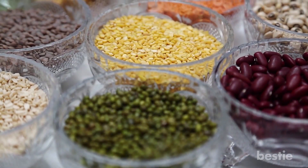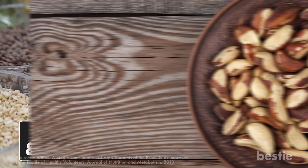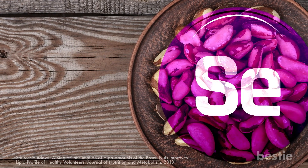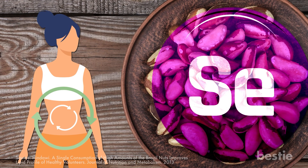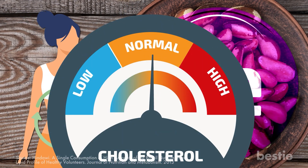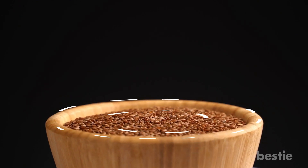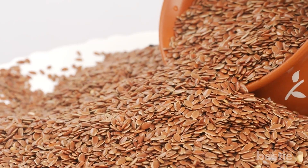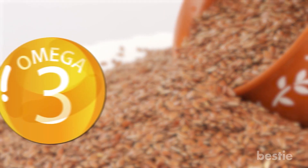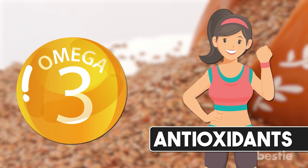Nuts and seeds also come packed with micronutrients, protein, and other important nutrients. Brazil nuts, for instance, are rich sources of selenium, which is an essential mineral for boosting your metabolism. They can also improve cholesterol levels, which are a marker for metabolic syndrome. Flax seeds can also boost your metabolism and improve metabolic syndrome. These seeds are a rich source of fiber and protein, and they also have a good amount of omega-3 fatty acids and antioxidants, which improve your overall health, not just your metabolism.